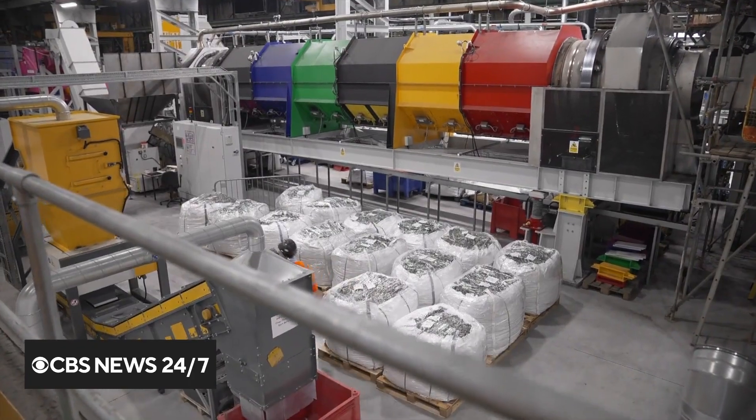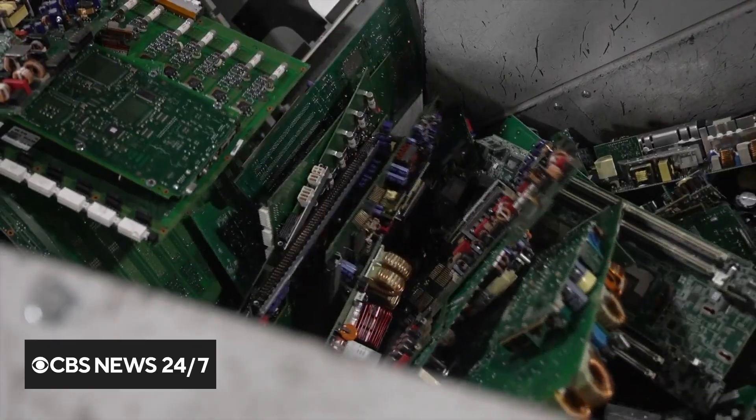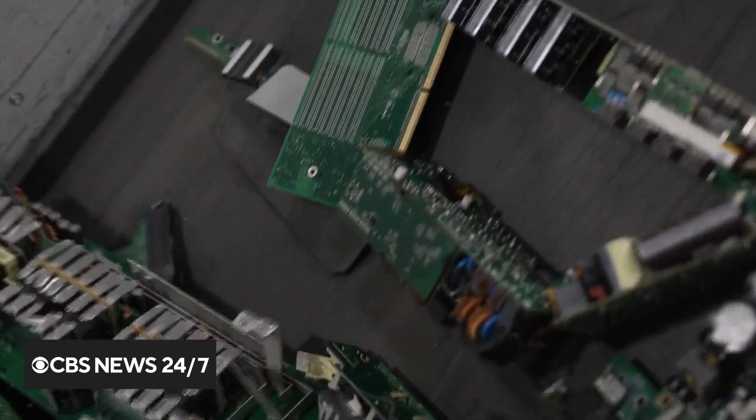How do they do it? It's a two-step process at the Royal Mint's new site in South Wales. First, the circuit boards are fed in and heated to separate their components.